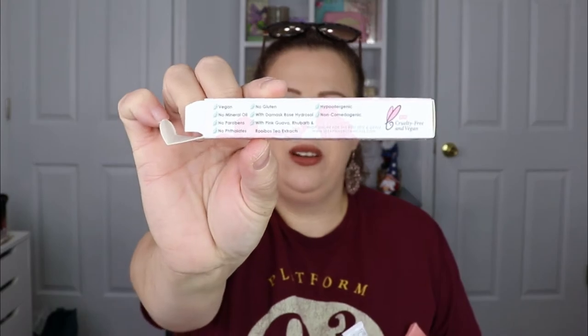The next item is a little bent up but that's okay. This is from Seraphine Botanicals — it's the oil-free illuminating primer. It's vegan, no mineral oils, no parabens, no phthalates, no gluten, and hypoallergenic. The only thing is I don't typically go for illuminating primers — I have a lot of pores I like to hide, so I go for pore-filling primers. I'm going to set this aside for a giveaway.